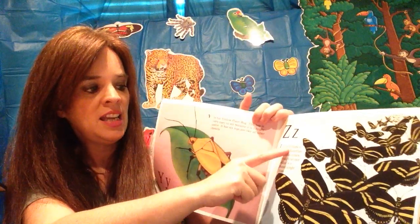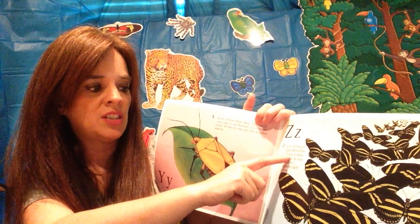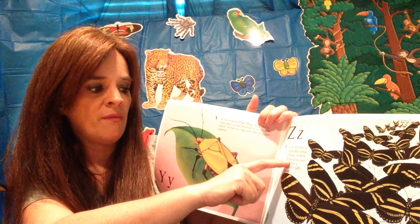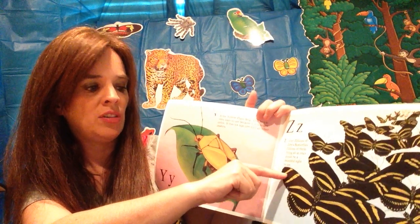Z is for the zillions of zebra butterflies. Zillions of them flying all at once could be a beautiful sight to see.